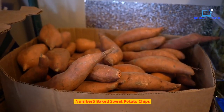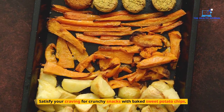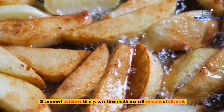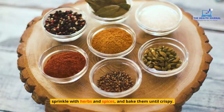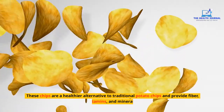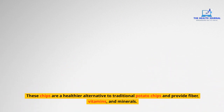Number 5: Baked Sweet Potato Chips. Satisfy your craving for crunchy snacks with baked sweet potato chips. Slice sweet potatoes thinly, toss them with a small amount of olive oil, sprinkle with herbs and spices, and bake them until crispy. These chips are a healthier alternative to traditional potato chips and provide fiber, vitamins, and minerals.